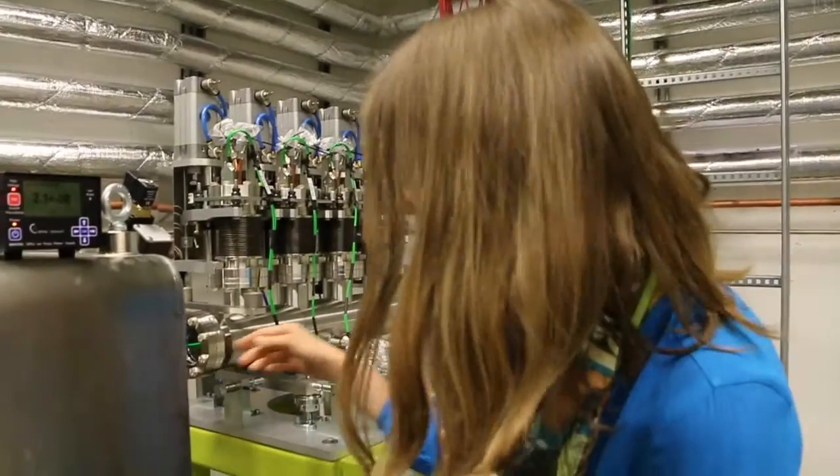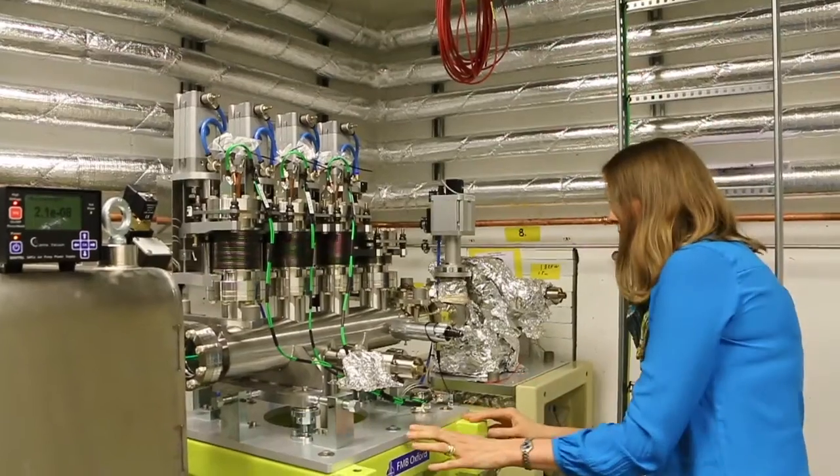My name is Kajsa Siegfriedsson-Klaus and I'm a beamline scientist at the Balder beamline here at MAX IV. I started at MAX IV in August 2012 as a postdoc at the I811 beamline, which is the EXAFS beamline at the old laboratory.